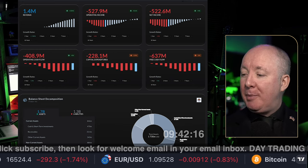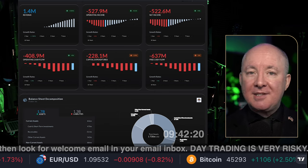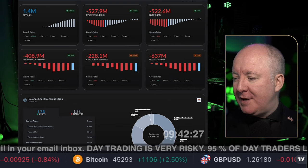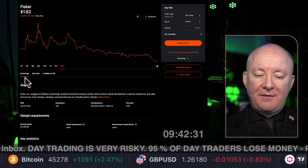If you want to use my software, there'll be a link above and below in the description, and you can get access for free. My members get a lifetime discount which makes my membership completely free. Let's have a look at Fisker right now. For those of you who don't know, what is Fisker?